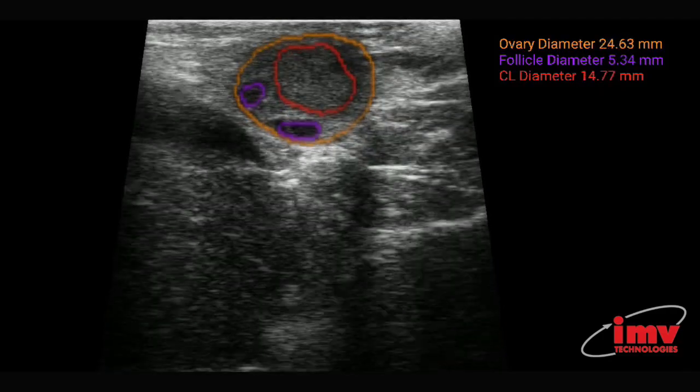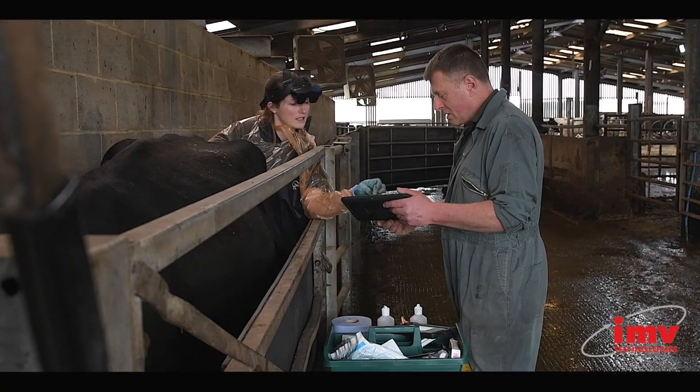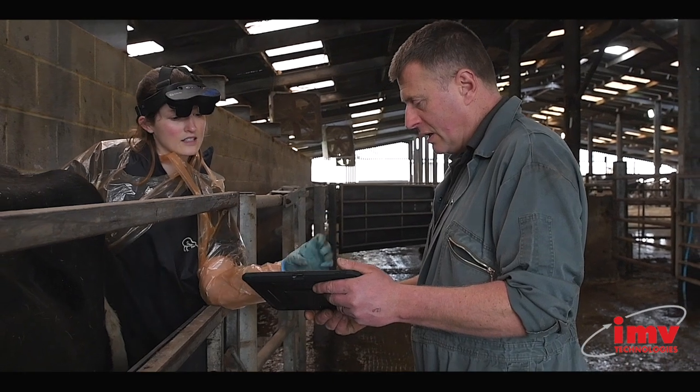The really useful part to help us in accurately measuring them is that it's providing the measurements in millimetres on the screen at the time that you're scanning, and it's very accurate in that sense.